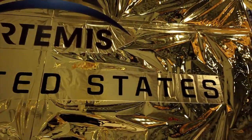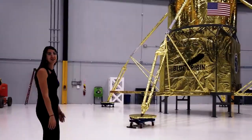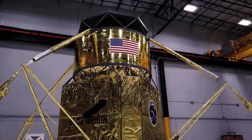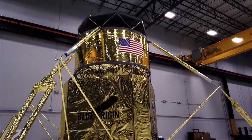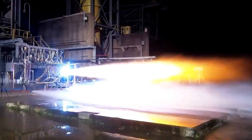Last but certainly not least, I'm really excited to show you the newest addition to Blue Origin Huntsville — a full-scale mock-up of our lunar lander for the Human Landing System program. This lander is powered by the BE-7 engine, which is the newest engine in Blue Origin's propulsion family.